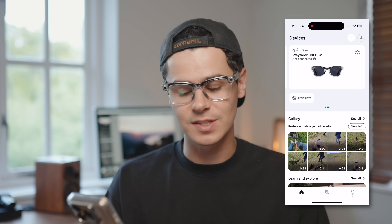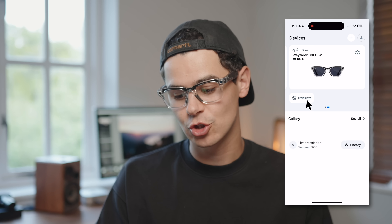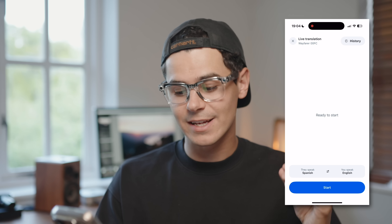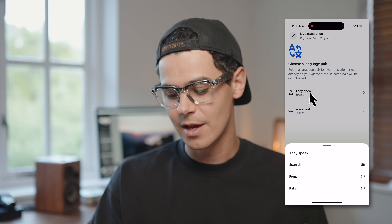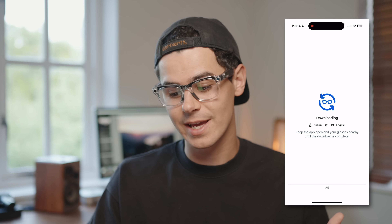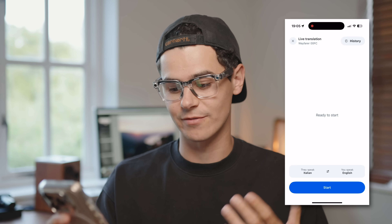Let's head over to the Meta AI app and go through how to set up a translation session on your Ray-Ban Meta glasses. Inside the Meta AI app with my Ray-Ban Meta connected, all I need to do is tap translate and I'm ready to start a session by hitting start at the bottom. If I don't have a language pack downloaded yet, I just tap the language they speak — for instance, Italian — tap continue, and it downloads that language pack. Once done, this allows you to translate directly between Italian and English or Italian and another language, fully offline. It will say finalizing and then setup completed, meaning your glasses are ready.